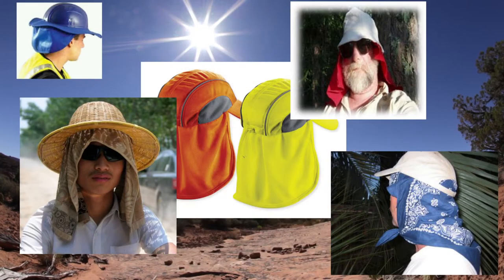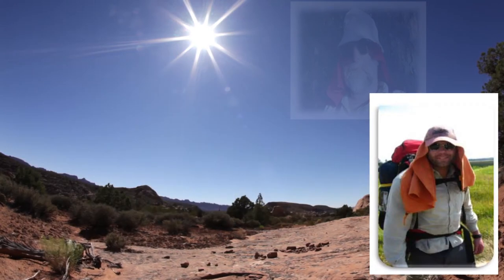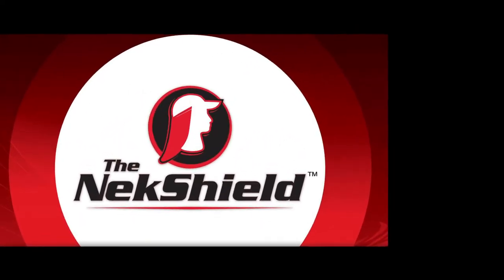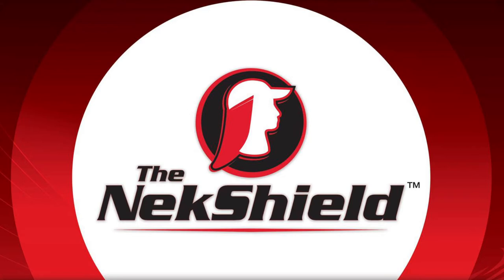This is because they are not treated with sun protective coating. The problem with the hats with a built-in neck drape is — well, let's face it — they look ridiculous. The solution to both problems is the Neck Shield. The Neck Shield is a device designed to cool the head and protect the neck and ears from the punishing effects of the sun.